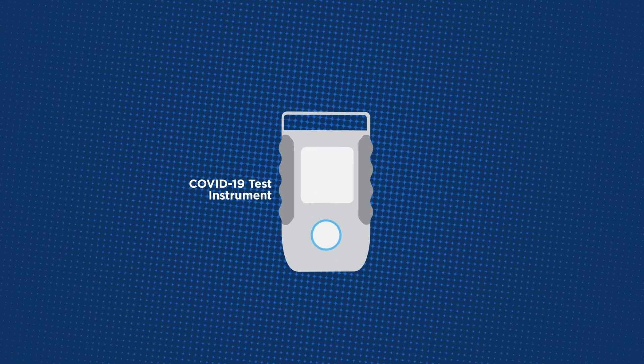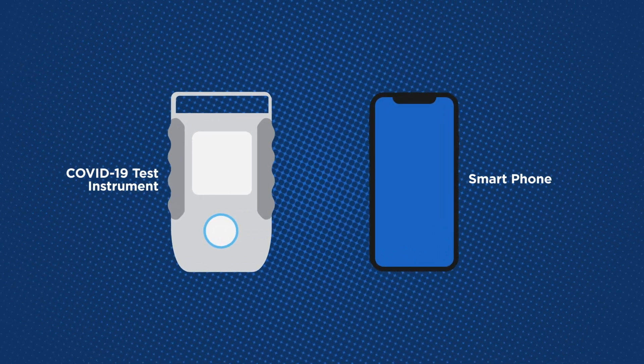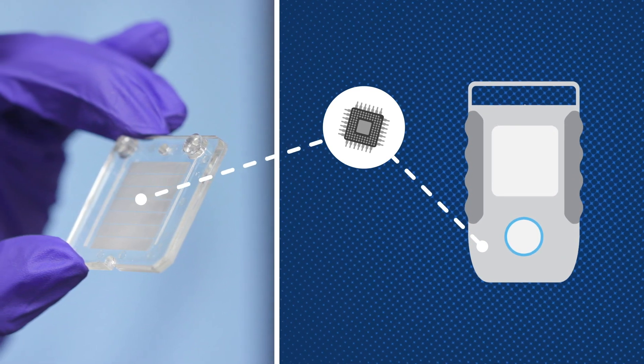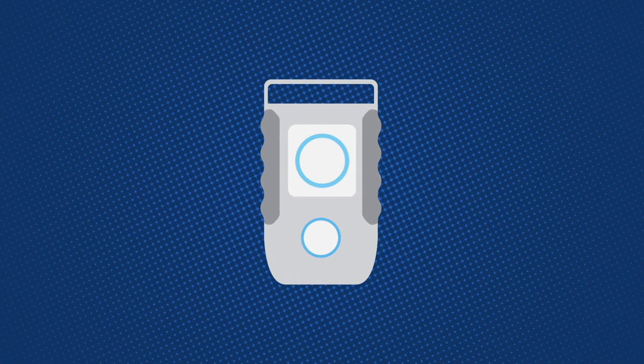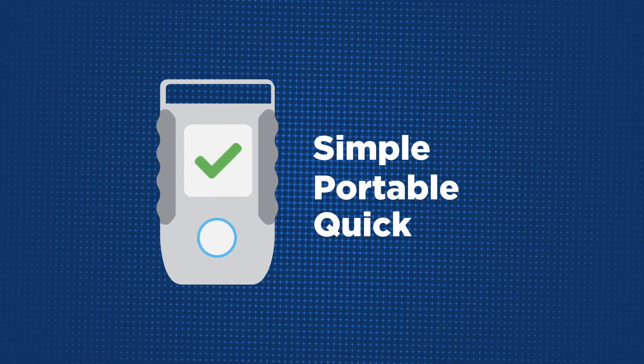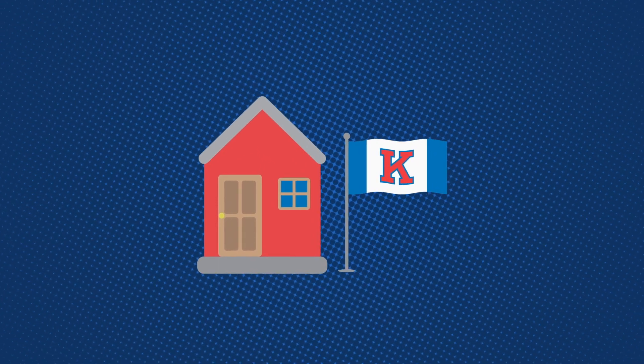Our test is so easy. The instrument that we envision is about the size of an iPhone. The chip goes into the instrument, you apply the saliva sample, and it provides you an answer. That's all the operator needs to do — which means that the test could be used at home.